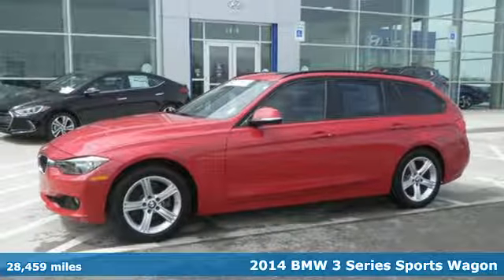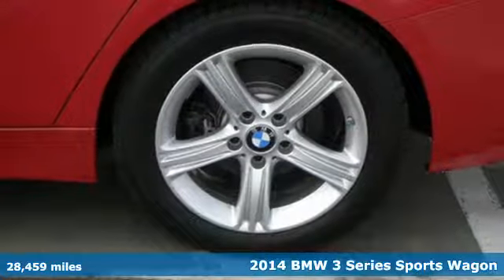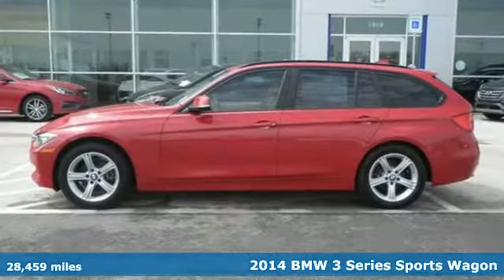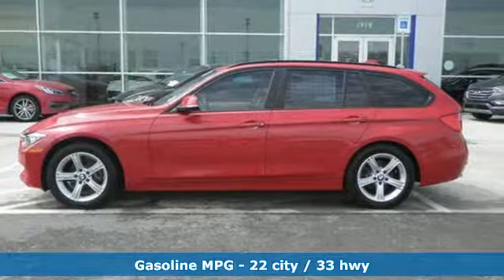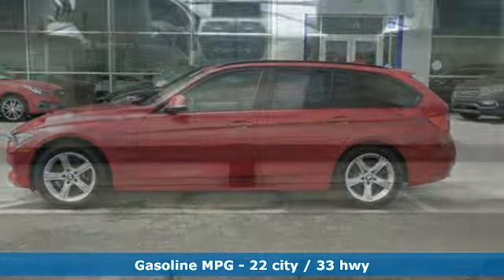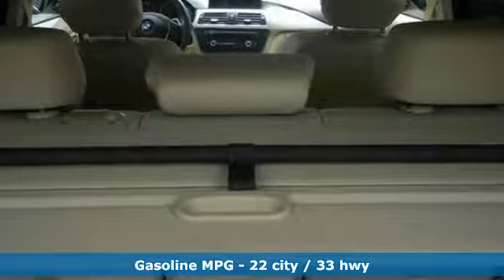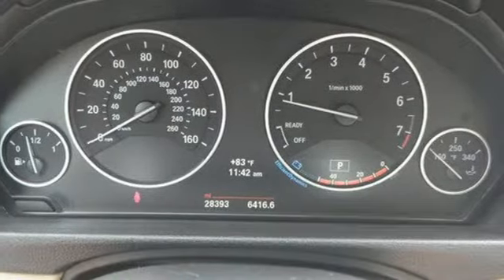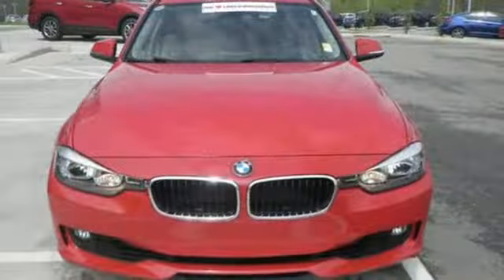It's a 2014 BMW 3 Series Sport Wagon. This is a pleasing and highly desirable luxury car with exceptional cargo space. Convenient features include rain-sensing wipers, heated mirrors, climate control, and a multi-function steering wheel. The iDrive system, all-wheel drive, and stability and traction control come standard as well.